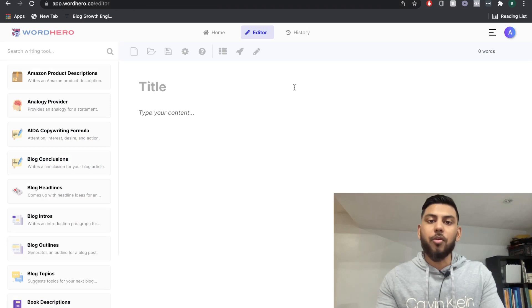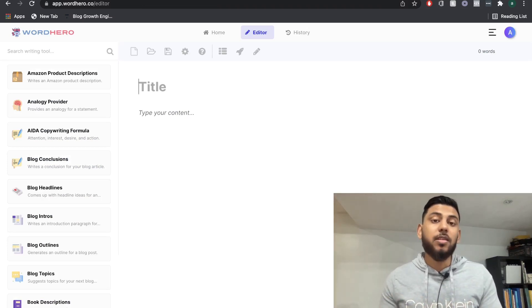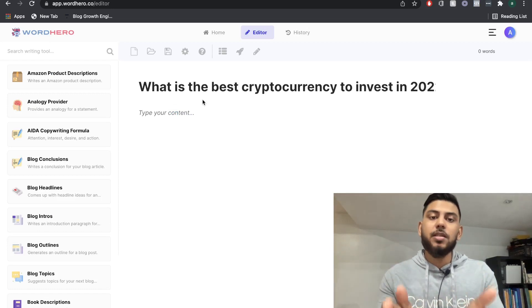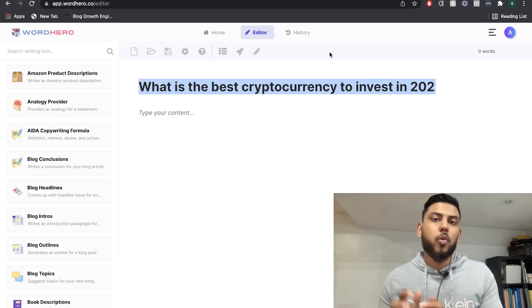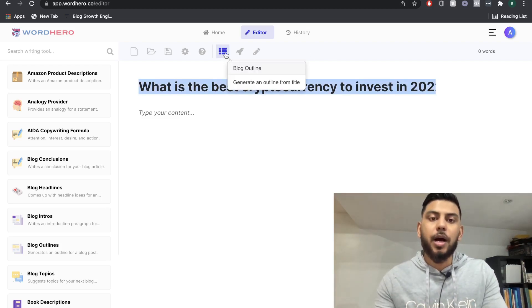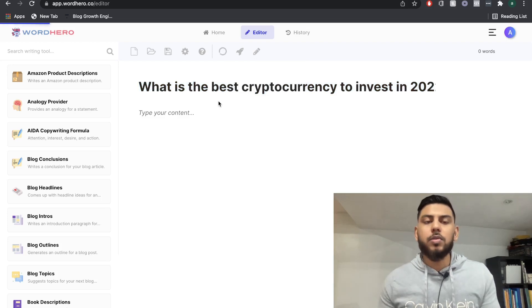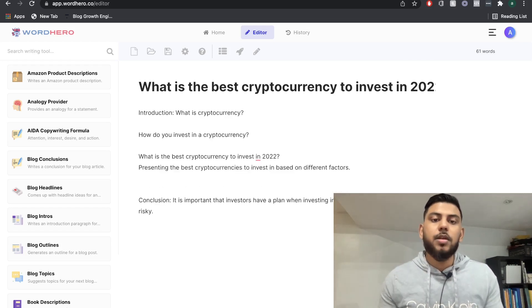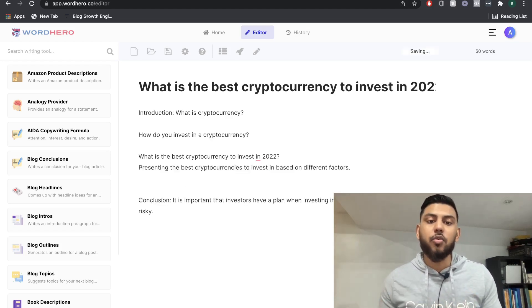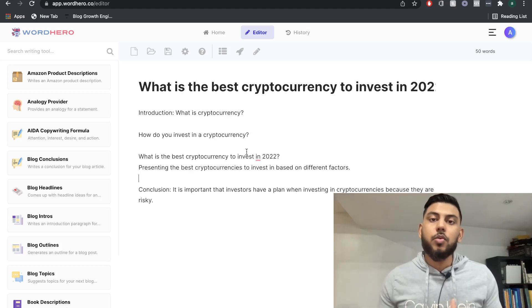Now let's head back over to WordHero AI. The long-form editor is a little different — we don't really have that blog post workflow, but we are still able to create our blog post. We're going to paste the title, which is 'what is the best cryptocurrency to invest in in 2022.' Before we create the intro paragraph, let's go ahead and create an outline. The outline from WordHero covers: what is cryptocurrency, how do you actually invest in a cryptocurrency, what is the best cryptocurrency to invest in in 2022, and a conclusion.